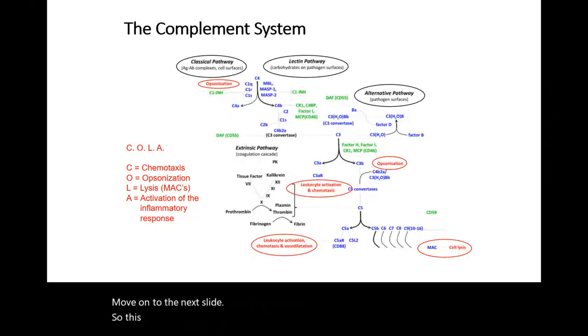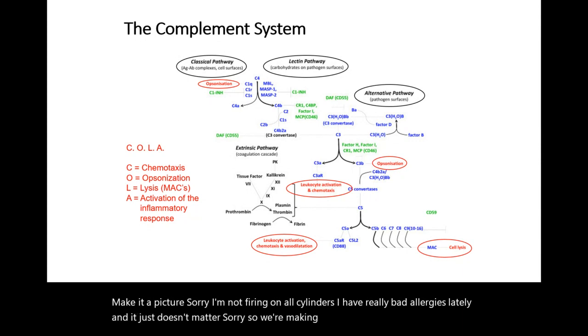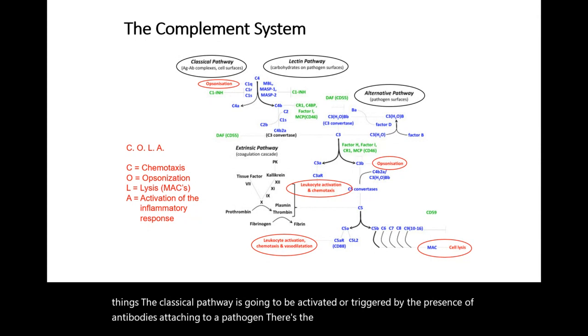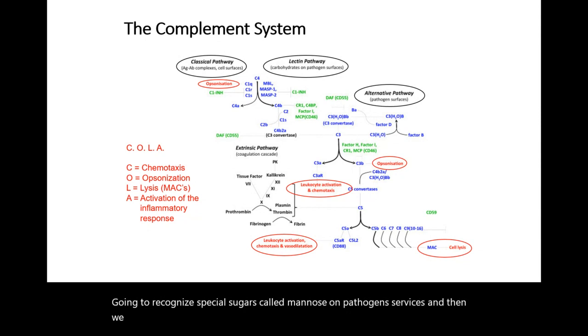This is a picture of the complement system, and we are going to make it a prettier picture. You'll notice that the three different pathways are triggered by different things. The classical pathway is activated by the presence of antibodies attaching to a pathogen. There's the lectin pathway, which recognizes special sugars called mannose on pathogen surfaces. And then we have the alternative pathway, which is triggered by the detection of a pathogen cell wall.